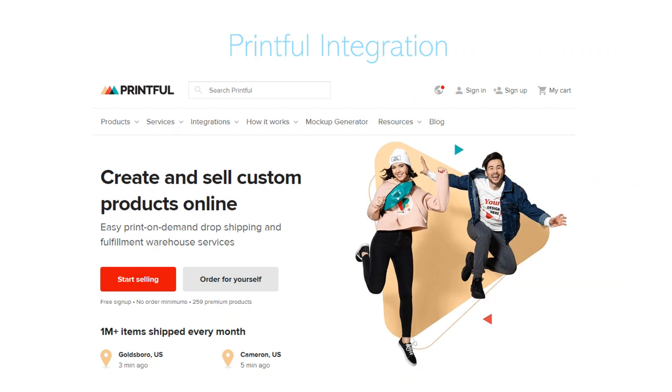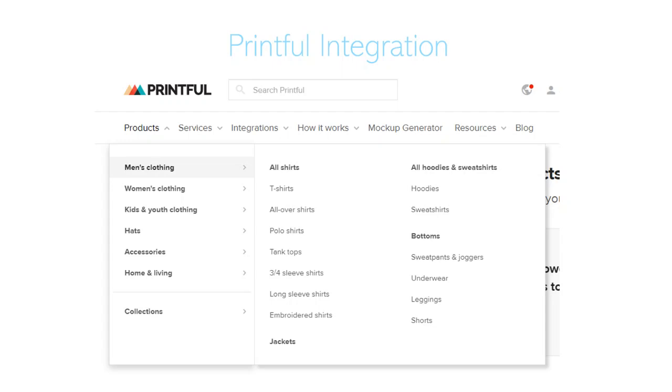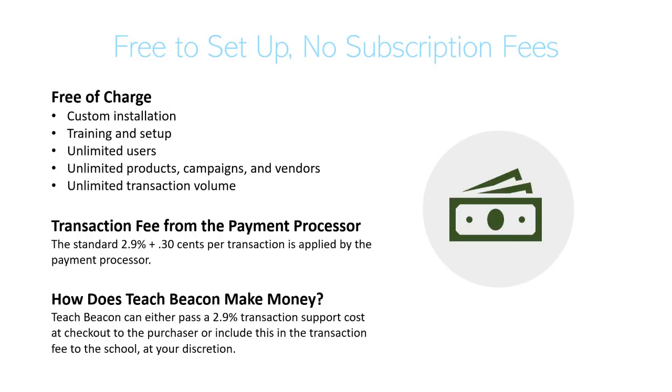We also have an out-of-the-box integration with Printful, one of the biggest companies where you can have people order shirts, hats, or other apparel items with your logo on them. Fulfillment happens automatically — if someone buys one of those items from your website, Printful handles all the back-end fulfillment and you just get the money in your account. You can do t-shirts, hats, accessories, and so forth, which should be a great help to your fundraising efforts.